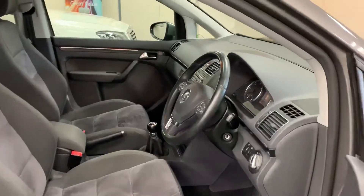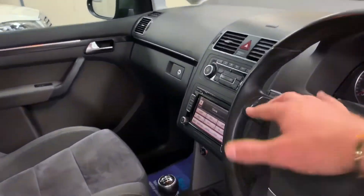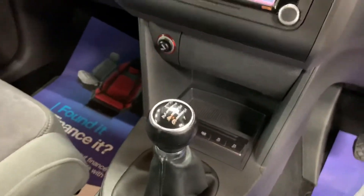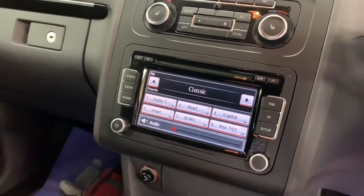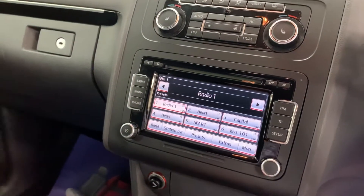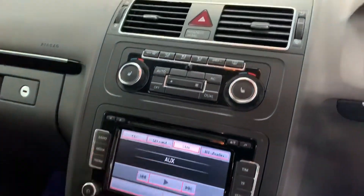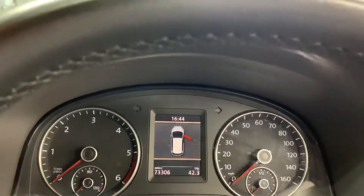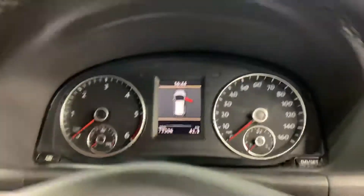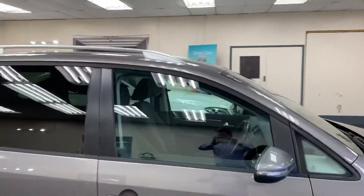Very well specced car. So we've got multifunction steering wheel, 6 speed manual as I said. All this system is touch screen. Heated seats, climate control. 73,306 miles from new. Vehicle has automatic lights. Aluminium roof rails.